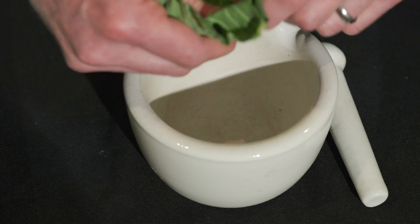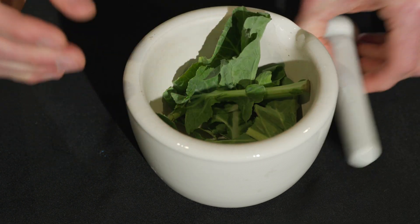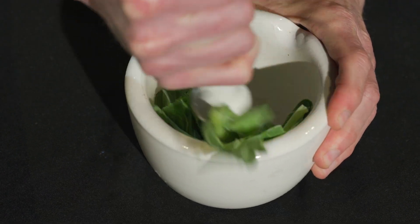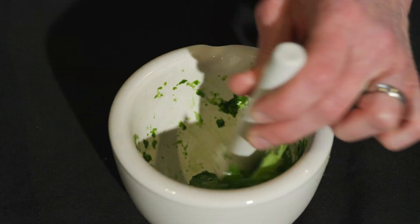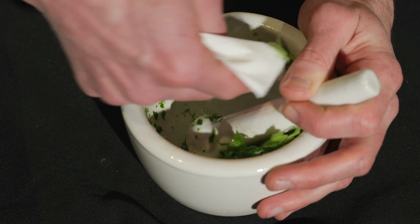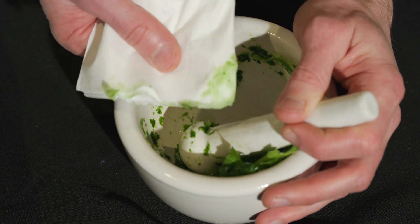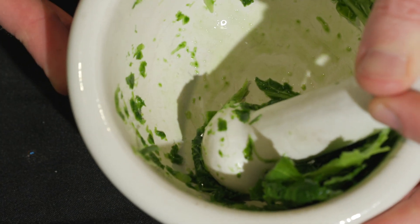Now let's check out this green leaf. Let's see what color we have now. It's green. We ground up the butterfly wing and it didn't look blue. But we ground up the green leaf and it still looked green.